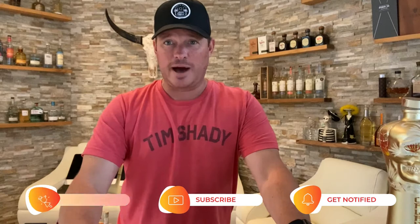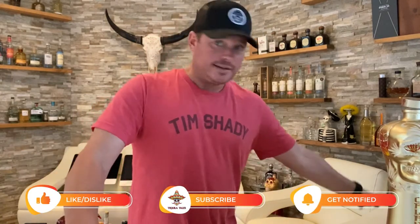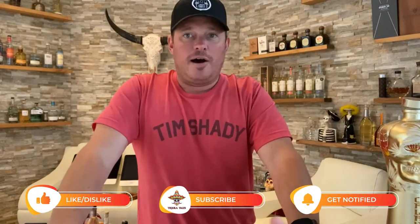As mentioned, today on Tequila Tales we are talking about the prettiest tequila bottles, the best looking tequila bottles. Looking over my shoulder, you can see I've got quite a few tequilas here — there's a lot down here, a lot in my office. I've got tequila everywhere. Pretty big collection. I like to put the ones on display that I know are the best, that a real tequila connoisseur would know about right when they walk in the house.